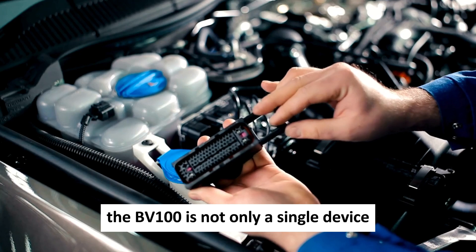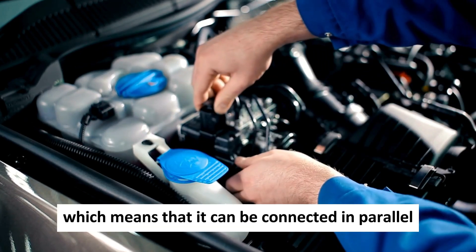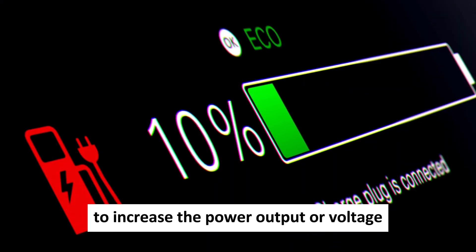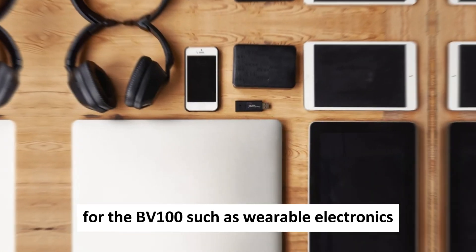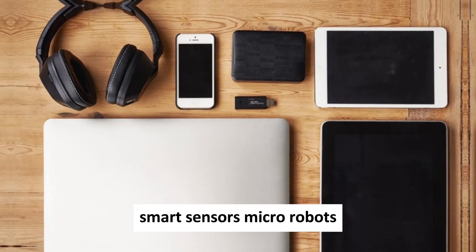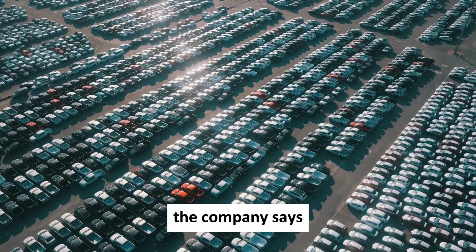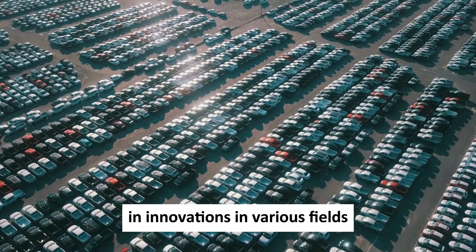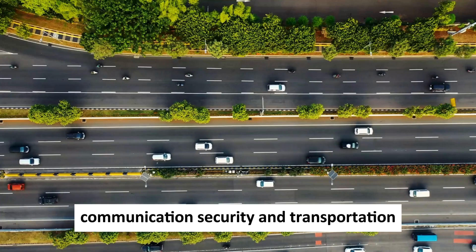The BV-100 is not only a single device but also a modular one, meaning it can be connected in parallel or series with other batteries to increase the power output or voltage. This opens up a wide range of applications for the BV-100 such as wearable electronics, smart sensors, micro-robots, small drones, and even electric vehicles. The company says the BV-100 can enable new possibilities and innovations in various fields and industries such as healthcare, communication, security, and transportation.